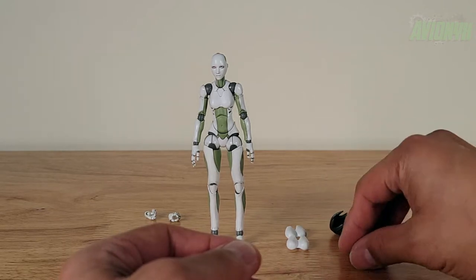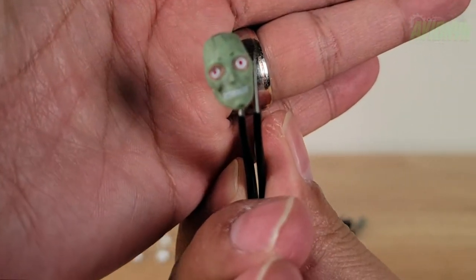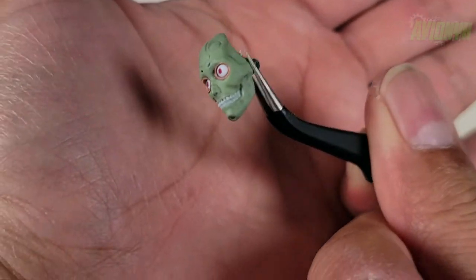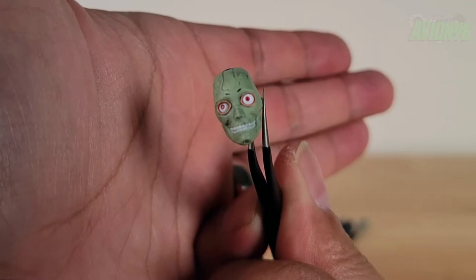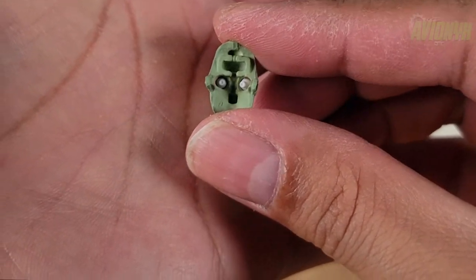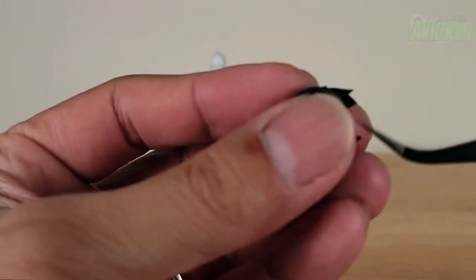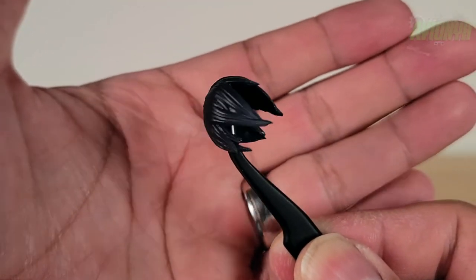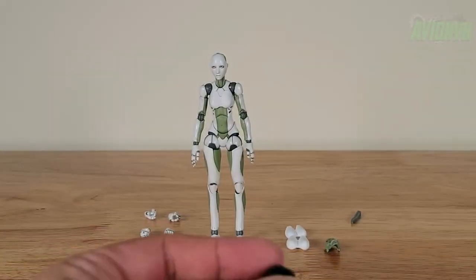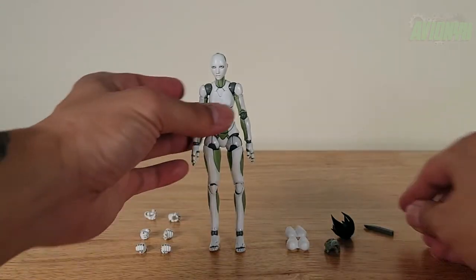She has an extra face sculpt just like the male synth — it's what's underneath the white face. The sculpt is very detailed, very nice, with a matte finish. The eyes are movable just like on the male synth, with pegs to move them around. The wig is a matte black. Her face is removable, and there's a tool included for the eyes.